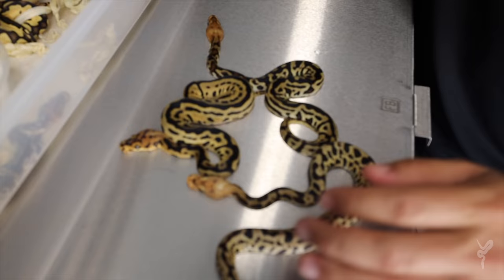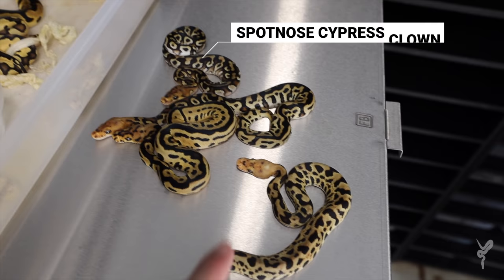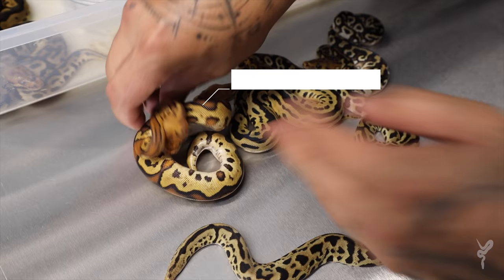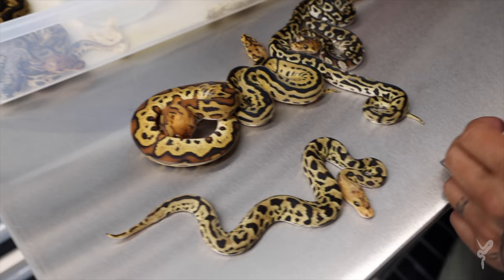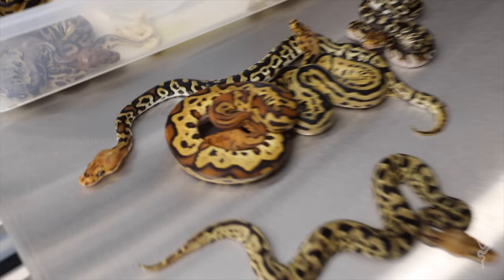Then we have the Spot Nose Cypress Clown — look how red-orange those heads are all across the board. And then we have the Cypress Leopard Fire Clown. Cypress Clowns have become one of my favorite combos among all the ball pythons hatching this year. Look at the variety — they're all the same project with the Cypress Clown, but look at the variety you can get by putting Leopard and Spotless in the mix. So insane. Look at the orange on that.